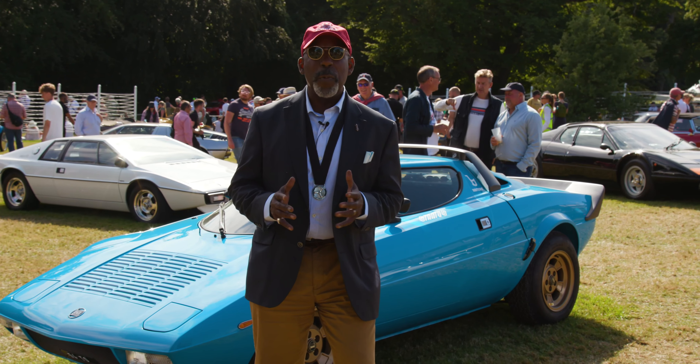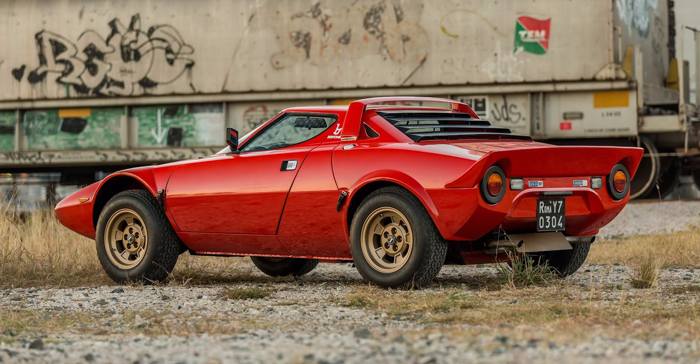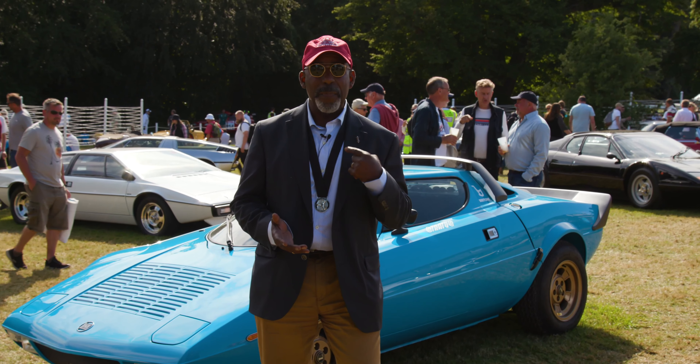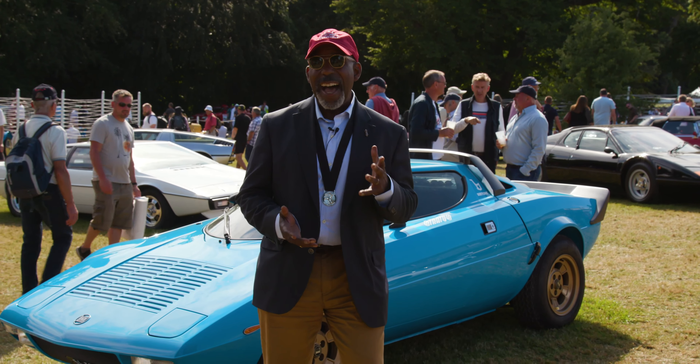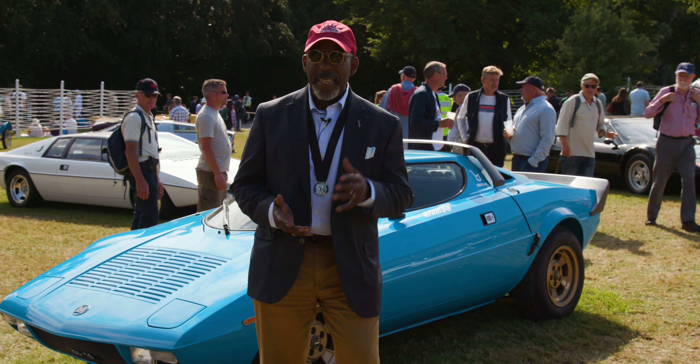These cars are rumored to be really difficult to drive, but I don't think that's true at all. I've driven a Stratos and it's an amazing experience. Frankly, I can't get a Stratos to go fast enough for it to get me into trouble, so I think it has a reputation that is a bit undeserved.